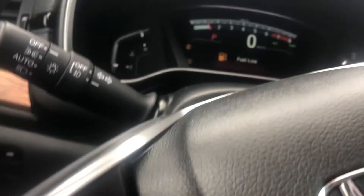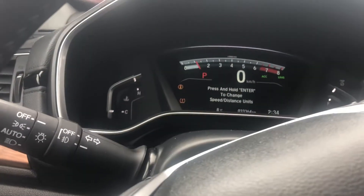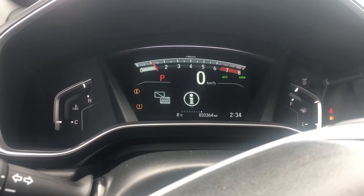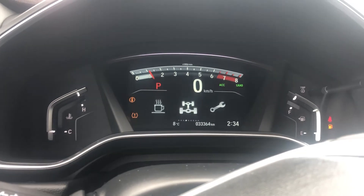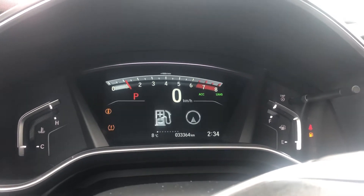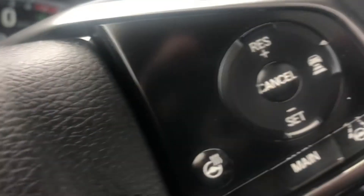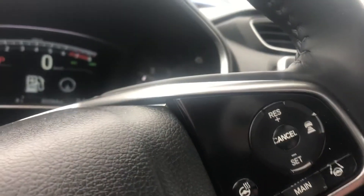On here you have settings for information, cell phone, and music — all accessible right in front of you while driving. And your buttons for your phone. Over here we have cruise control and safety features, as well as heated steering.